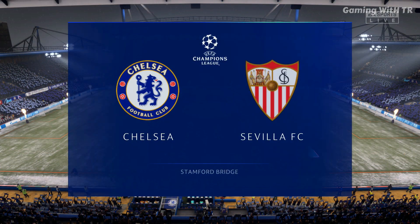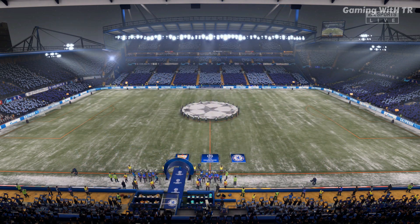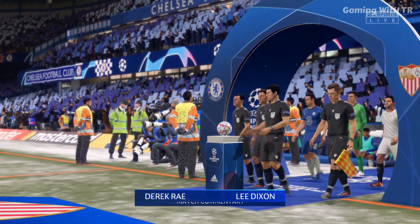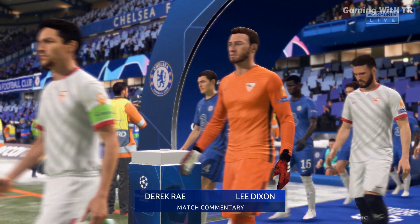A warm welcome — blue is the colour, football is the game, as the old song used to go. We're here at Stamford Bridge tonight in West London. I'm Derek Ray and joining me here in the commentary box is Lee Dixon.